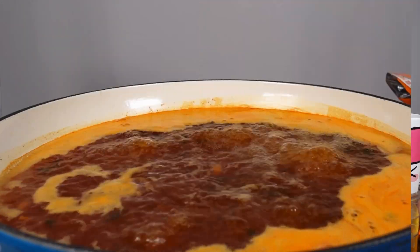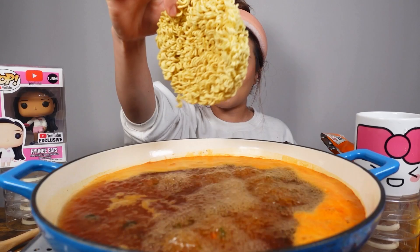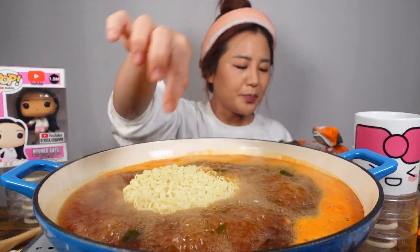While that boils, I'm getting my Hyunee spoon. Let's put in our noodles — it is round and thin type. One pack in.